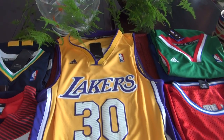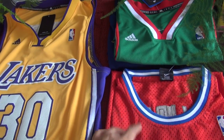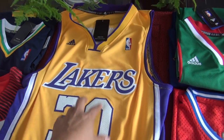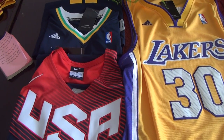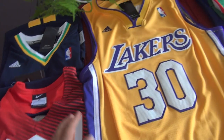On our website, we have the matches — NBA jerseys and swingman jerseys. For this one, it's also a swingman jersey. And except this, we also got the Olympic jerseys for the USA team.